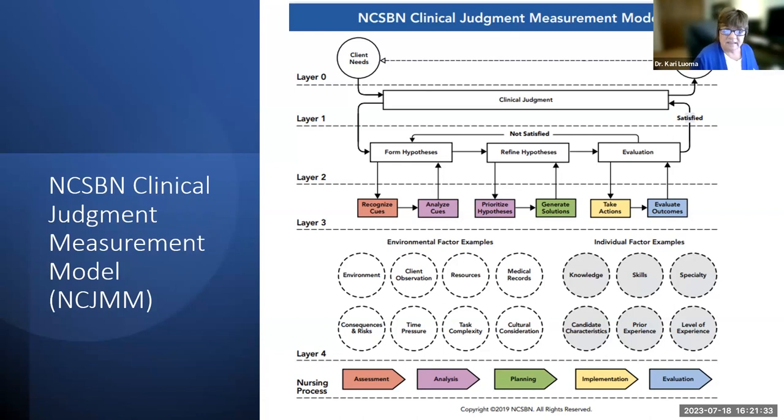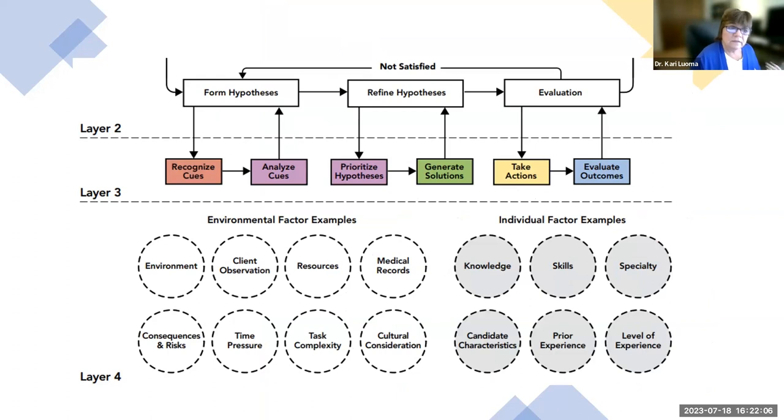The nursing process aligns with Layer 3: assessment aligns with recognizing cues; analysis aligns with analyzing cues and prioritizing hypotheses; planning aligns with generating solutions; implementation aligns with taking action; and evaluation aligns with evaluating outcomes. Clinical judgment and the nursing process are aligned to prepare you for moments of crisis, so you are prepared to care for clients when there is no time to find an answer.